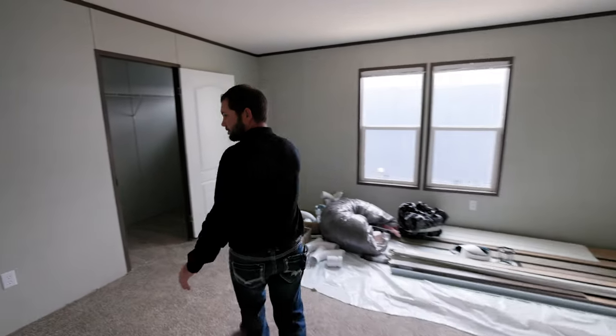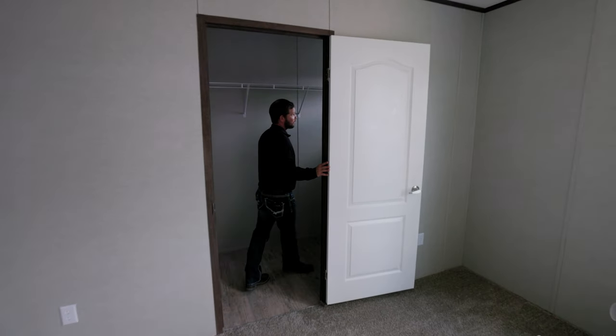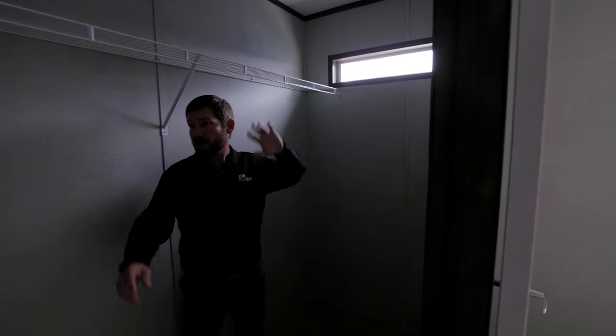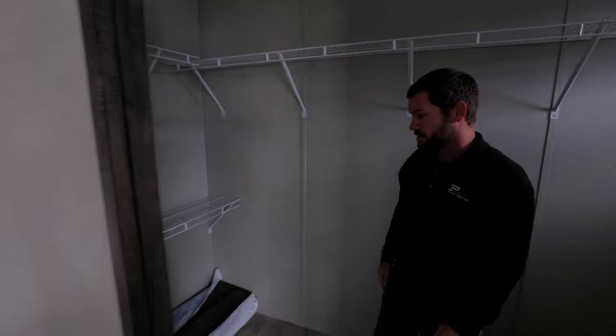As we're walking out, unlike most of our Jessups, this closet is separate. We did do the transom window in here for natural lighting, like we do in all of our homes, and wrapped it all the way around except where the light is. We could add a rack there if needed, but we did double rack it on this side to give you a place to store your shoes.